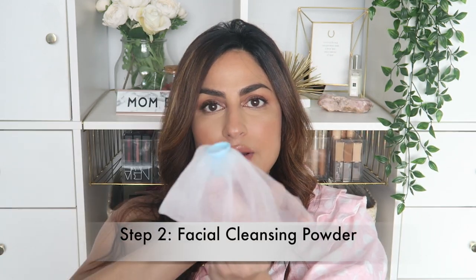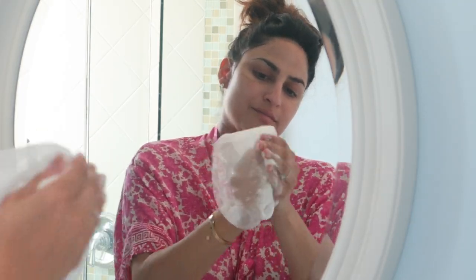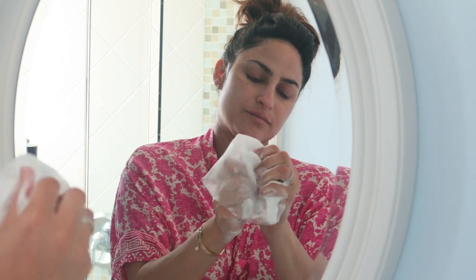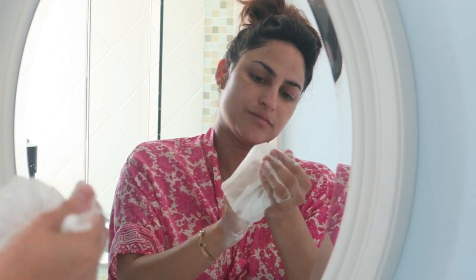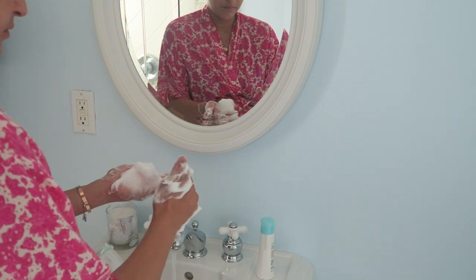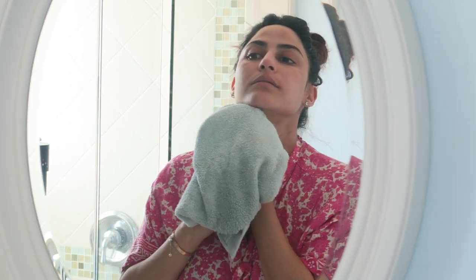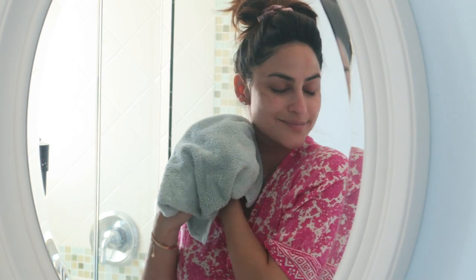Step two is the cleansing powder and facial net. This is really innovative. You wet it, use it by itself, or it comes with this little net right here. You just turn it inside out, put some powder in, and lather it up with water — as much as you need — and you'll end up with almost the consistency of shaving cream. Then you wash your face with that. It's just so nice and mild, no fragrance, not irritating to your skin. It does a great job and leaves nothing behind, even with eye makeup like eyeliner and mascara.